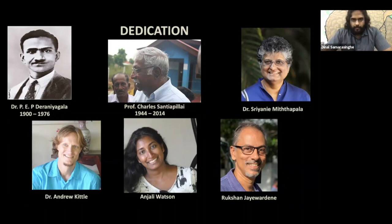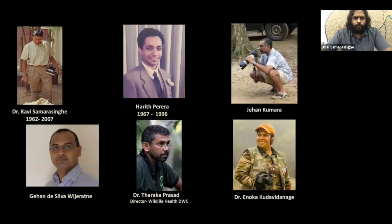Before I begin, I'd like to dedicate this talk to everybody who has contributed time and effort towards the conservation of the leopard in Sri Lanka, those who have contributed to scientific work, conservation efforts to protect the animal, and everybody who has put in the effort to make Sri Lanka an important destination for leopard viewing globally.